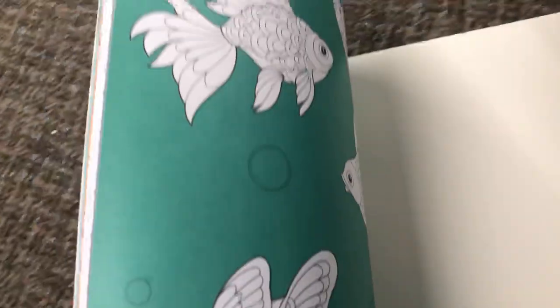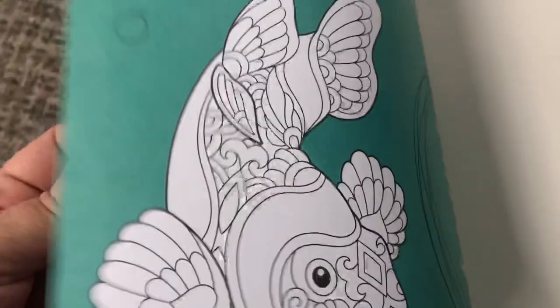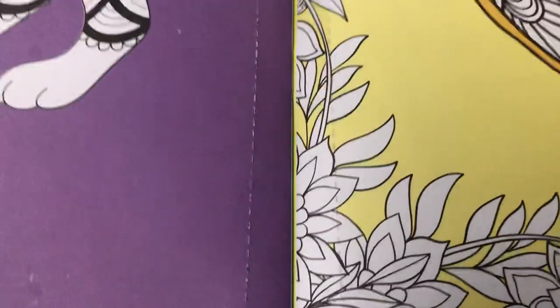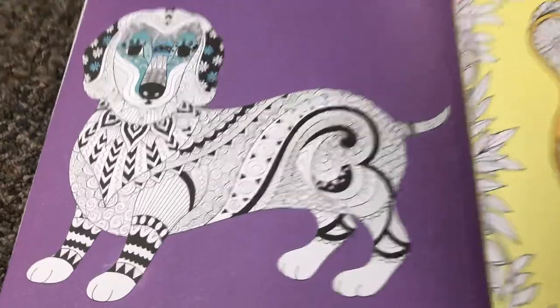It's the same as the rest with the fish at the back. The designs inside are different and these come with perforated pages, so when you're done your art you can frame it and hang it.